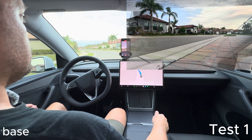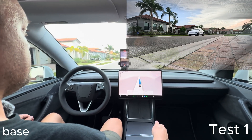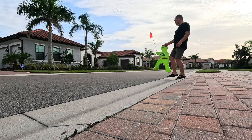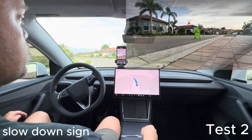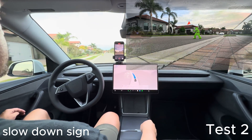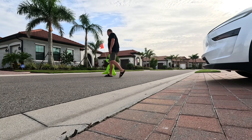For test one we are doing a simple base test — Tesla's in full self-driving goes through. Then we bring out the slowdown sign; this is about where I would put it if my kids are playing outdoors. For test two, you'll see it does see the sign on the screen but doesn't slow down.